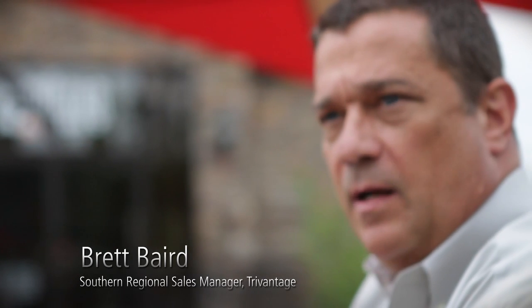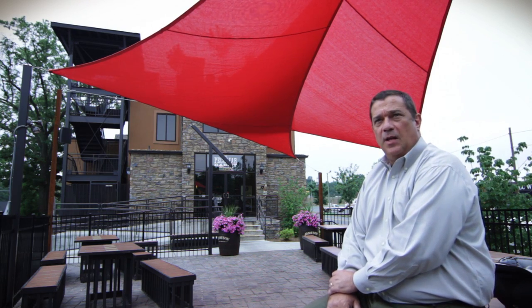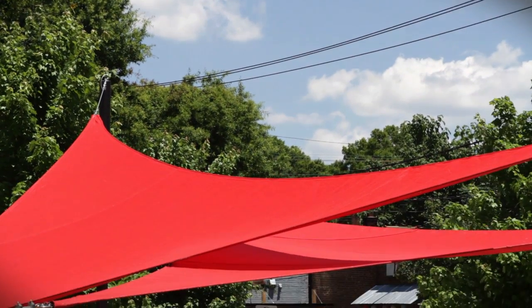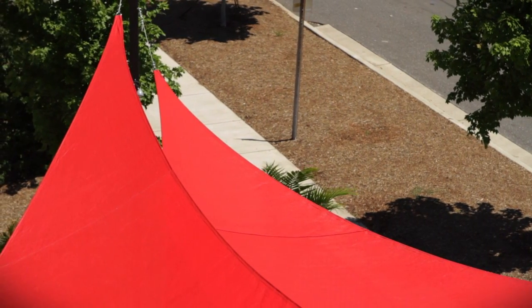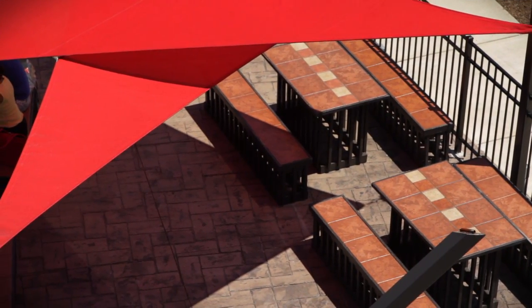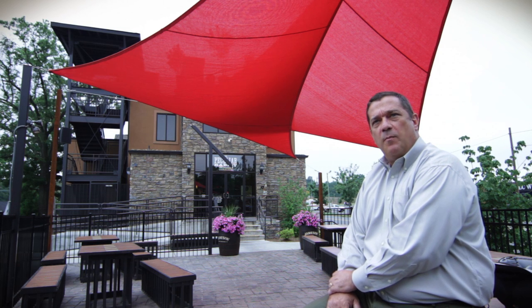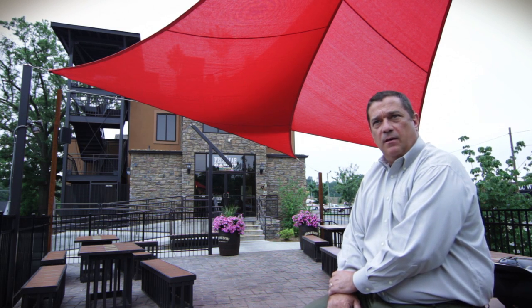My name is Brett Baird. I'm the Southern Regional Sales Manager for TriVantage. The shade sail market for TriVantage is blossoming — it really is. We got involved with the shade sail market about six years ago. It started off a little bit slow, but we've seen some pretty exponential growth. Shade sails are getting more popular due to the combination of function and design within the product itself.